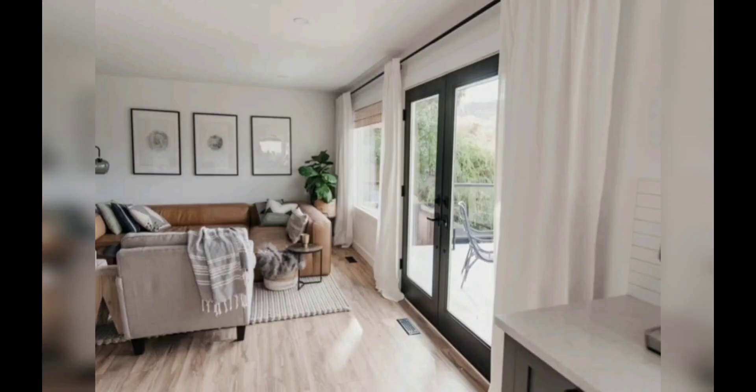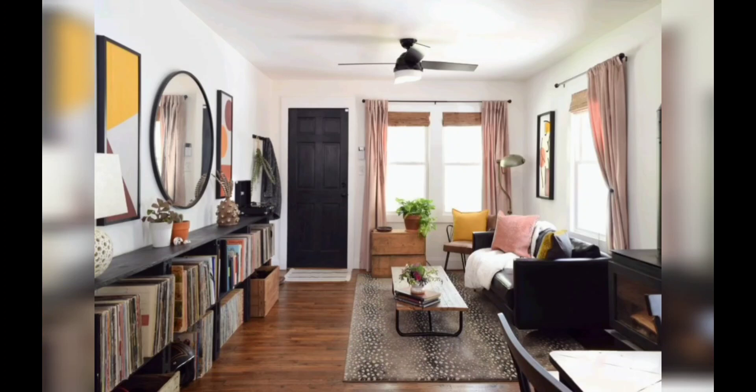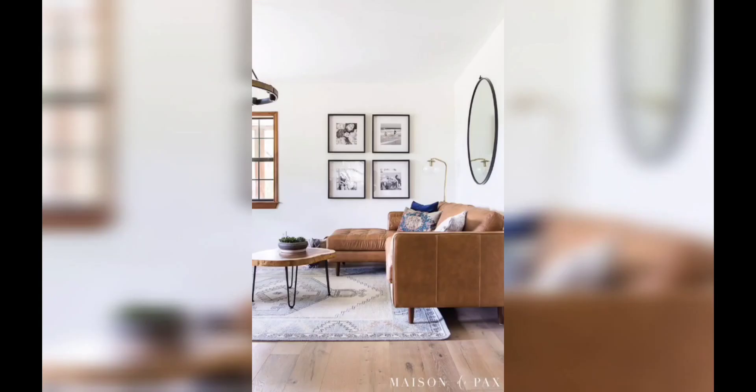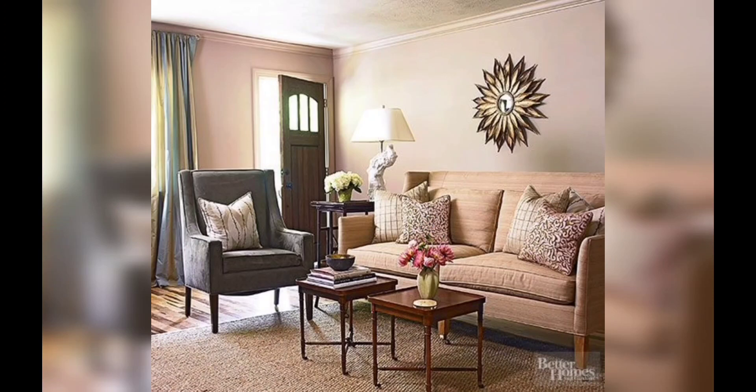When working with a small space, it's important to maximize the functionality. Choose multi-purpose furniture pieces like storage ottomans, coffee tables with built-in shelving, and wall-mounted entertainment centers. This way you can optimize and maximize your space while maintaining a clean and organized look.